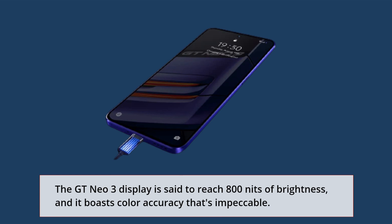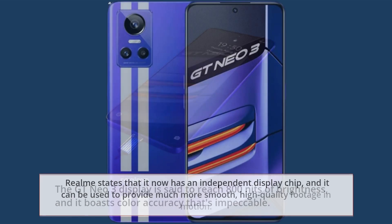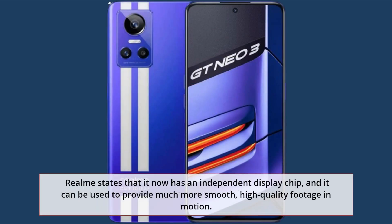The GT Neo 3 display is said to reach 800 nits of brightness and it boasts impeccable color accuracy. Realme states that it now has an independent display chip, which can be used to provide much smoother, high-quality footage in motion. The refresh rate is also targeted from 120Hz to 60Hz depending on whether a video is playing.